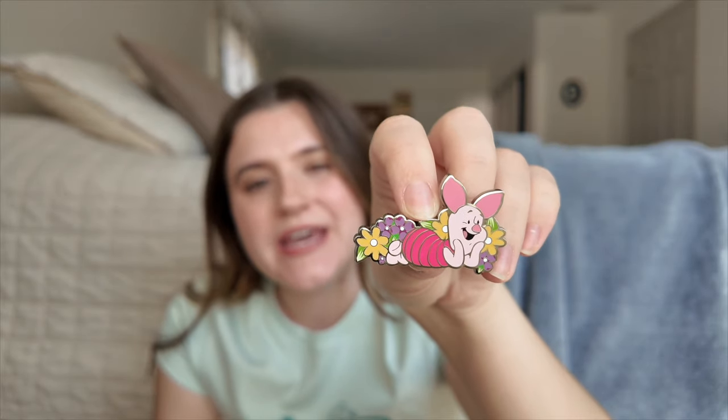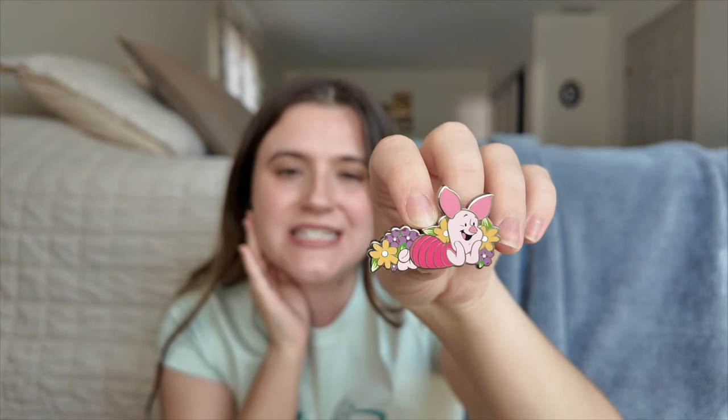Then I got a little Piglet pin — he's just laying with some flowers and he's so adorable. I haven't decided if I'm going to collect Winnie the Pooh pins. Winnie the Pooh is very near and dear to my heart because growing up that was one of the shows I watched the most, and my mom was obsessed with Winnie the Pooh too. It's very nostalgic for me, so basically if I come across a really cute Winnie the Pooh pin I'll trade for it — I'm only going to collect them via trade and see how it grows naturally.